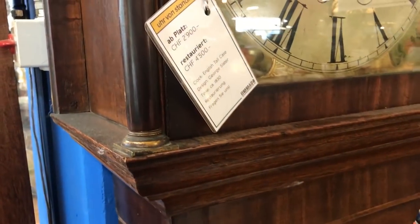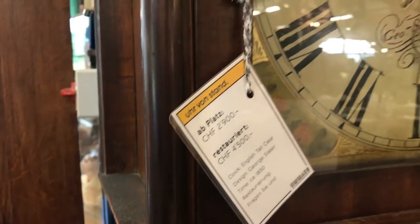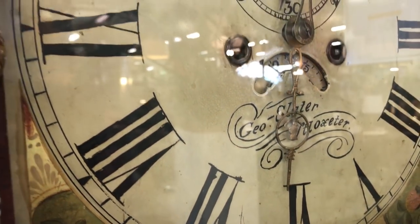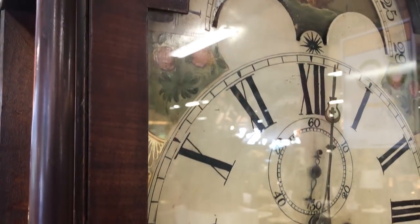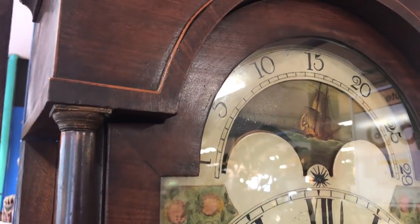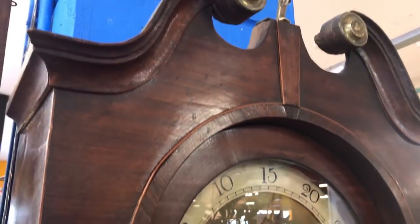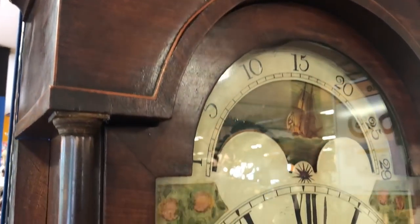This is an old English clock — they say it's from about the 1830s. You could take it now for 2,900, or have it restored for 4,500. It's obviously not working, but it's a beautiful old clock. This is the one I would also grab if I had a big home and enough money. I know that ship would rotate — probably something else would come up, maybe a stormy sea. Isn't that wonderful? Beautiful patina on it as well.